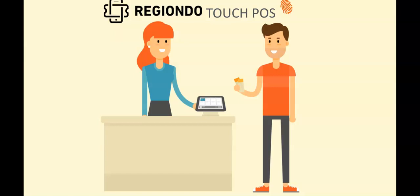Today I'd like to introduce you to the new touch POS solution by Regiondo. With this new technology in hand, you get a flexible way to serve and interact with your customers in person.